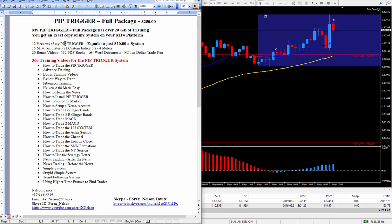Now there are 12 versions of my pip trigger — I have my favorites, and if you get this package I'm sure you'll have your favorite. There are 15 MT4 templates, 21 custom indicators, and 4 meters. I have my meter that I prefer, but you can certainly check out all four and the one that works best for you is the one you'll be using. There are also 20 bonus videos on top of the 360 training videos.